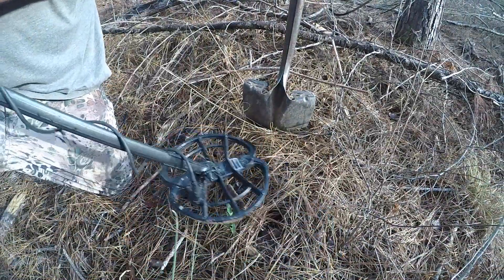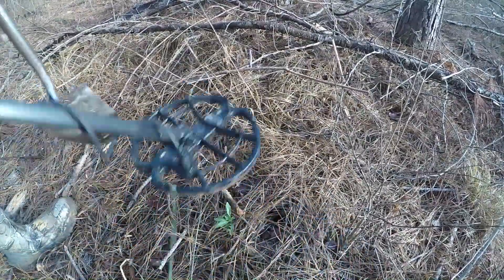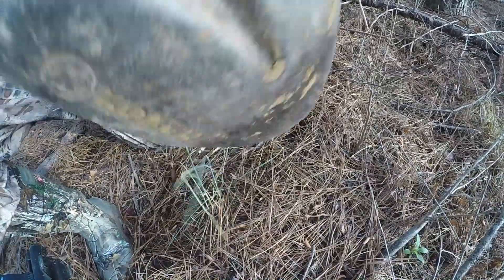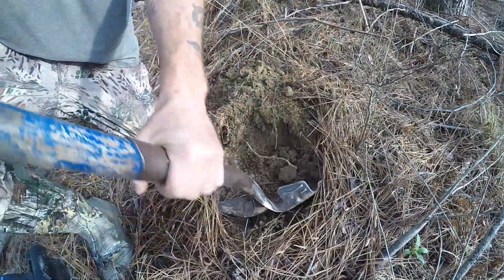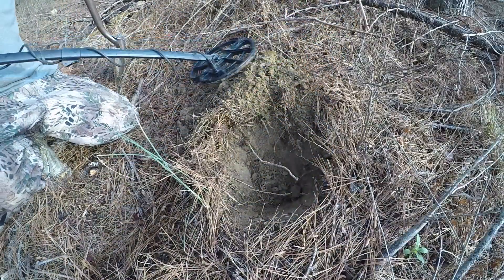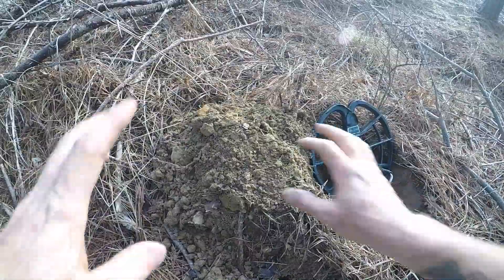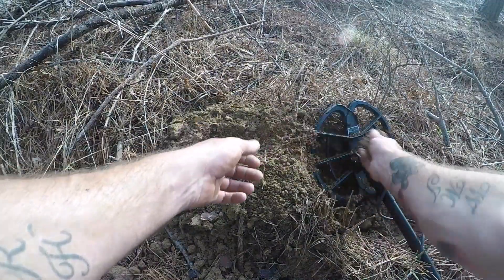Right beside the hoe I've got another signal, hitting relatively high — 89 to 90. This could be another piece of flat iron or something else, like a gold coin. Wouldn't that be sweet? Let's check it. It's changed on me a little bit now — kind of scratchy and iffy, so I'm thinking it might be iron.